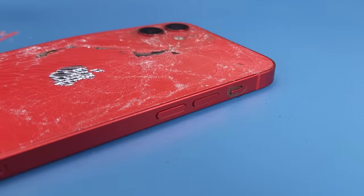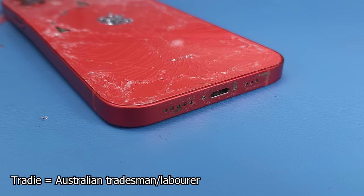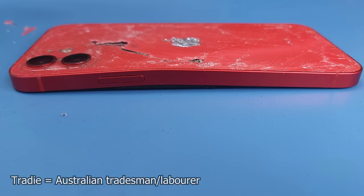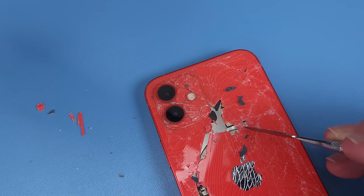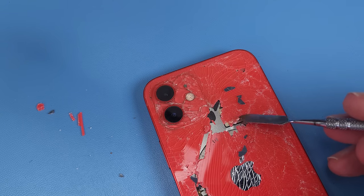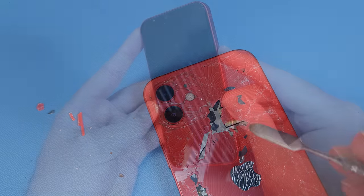I think the previous owner was a tradie, as it's pretty dirty. Satisfying as it is to chip this broken glass off, it's going to need a full housing replacement.